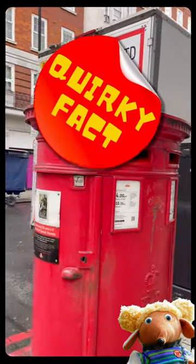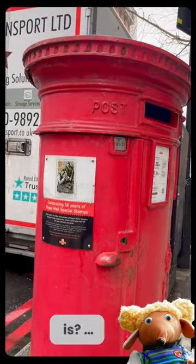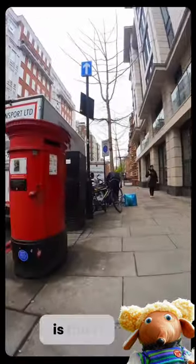Hey Womblers, want to know where the cutest, quirkiest, smallest blue plaque in London is? Check this out — just off of Baker Street you'll find Danger Mouse's blue plaque. How cute is this?